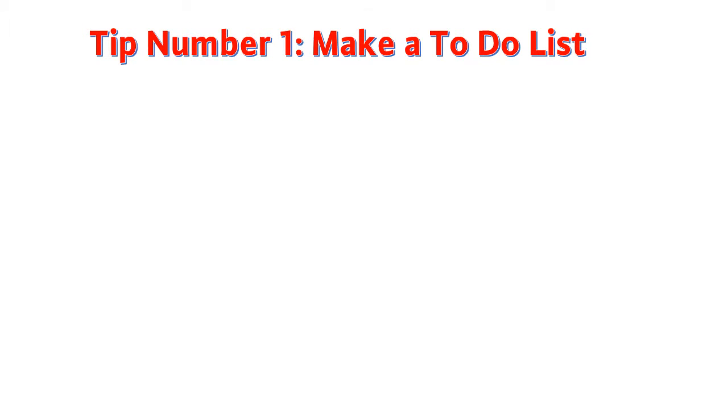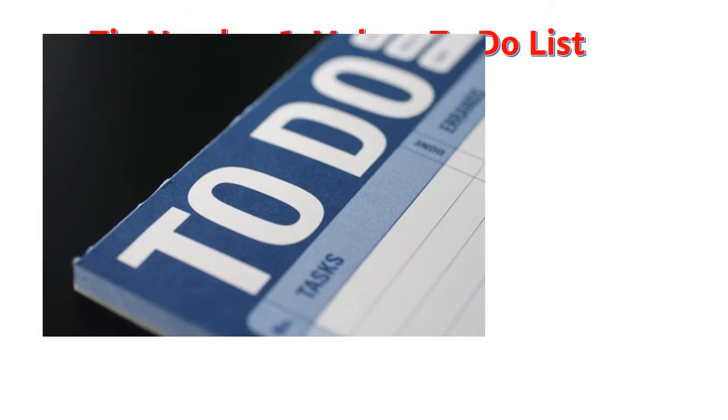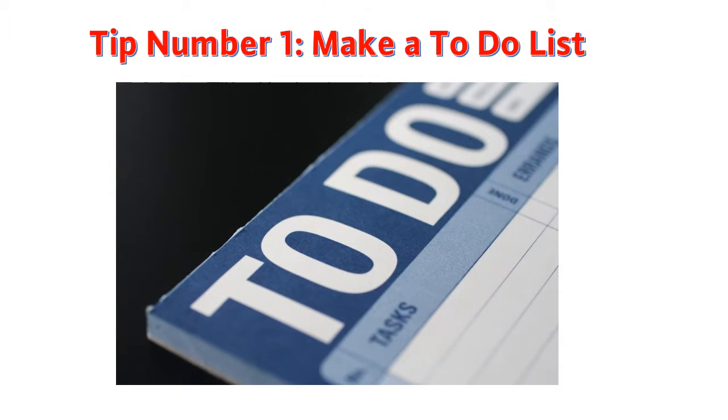Tip number one: make a to-do list. One of the very first things you should do to start your day is start with a to-do list. There are all different types of to-do lists, from mobile apps to old-school notebooks. The main point is a to-do list should be easily accessible and has a user-friendly interface.